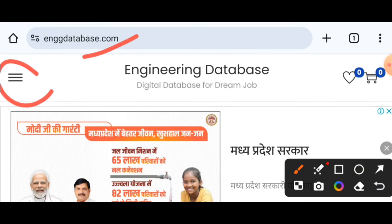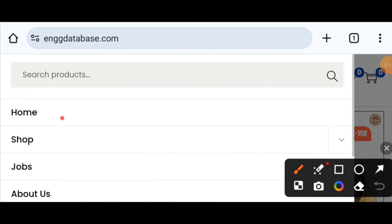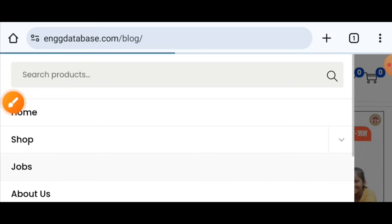On the left-hand side, you will see three lines — a menu icon. Click on it and you will see options: Home, Shop, and Jobs. Click on Jobs.